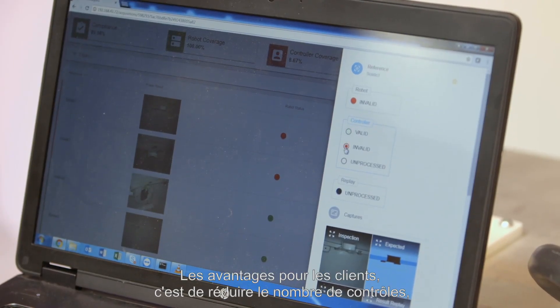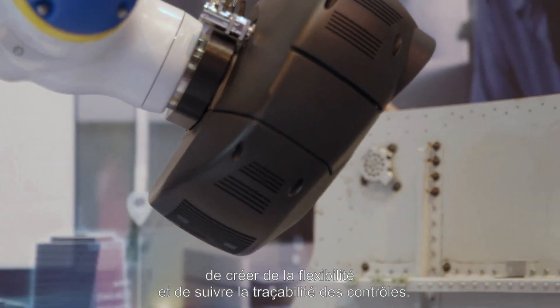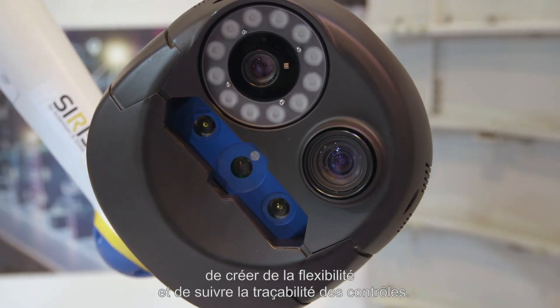The benefit for our clients is to minimize the control time, to implement flexibility, and to ensure the traceability of all the controls.